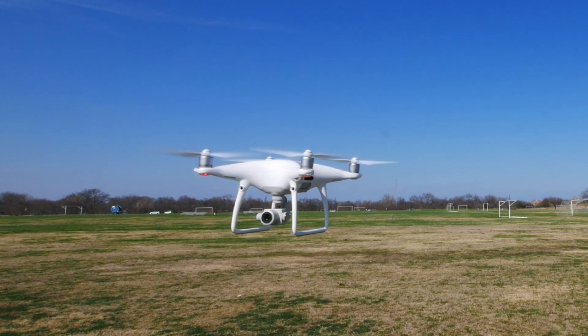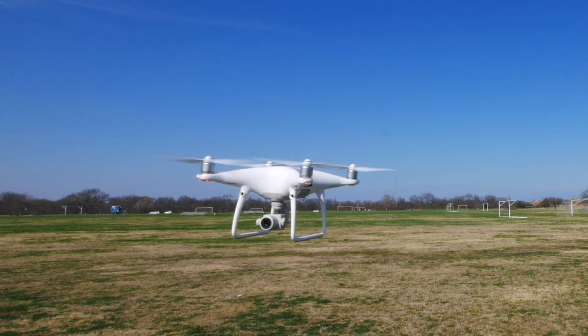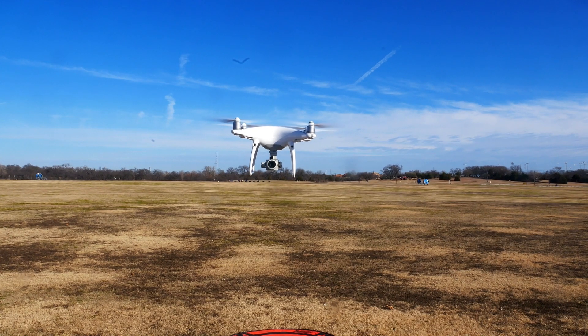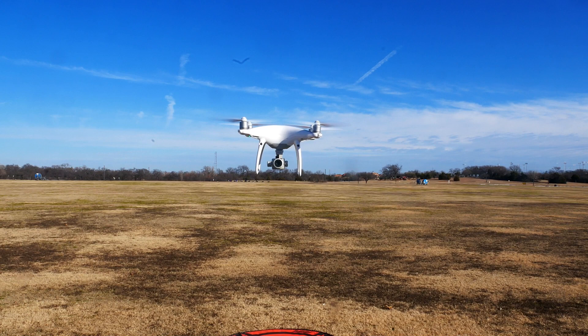I just published a video that has sample clips of all the Phantom 4 Pro profiles compared to the Typhoon H and Typhoon H Plus color profiles. That video is linked in the upper right corner now if you want to see.